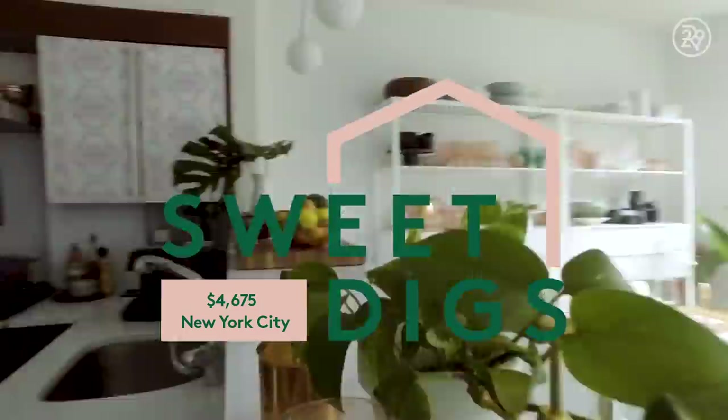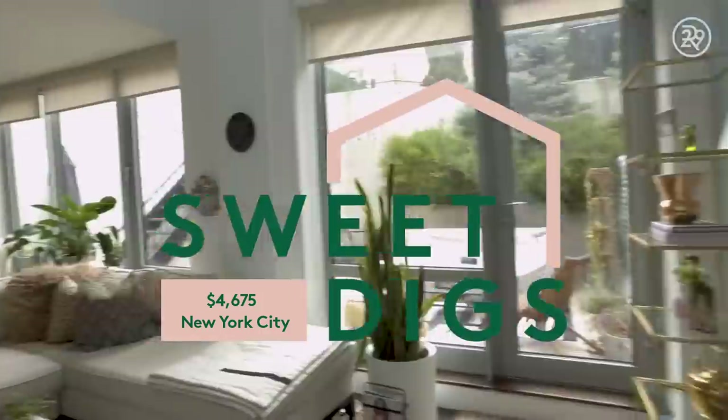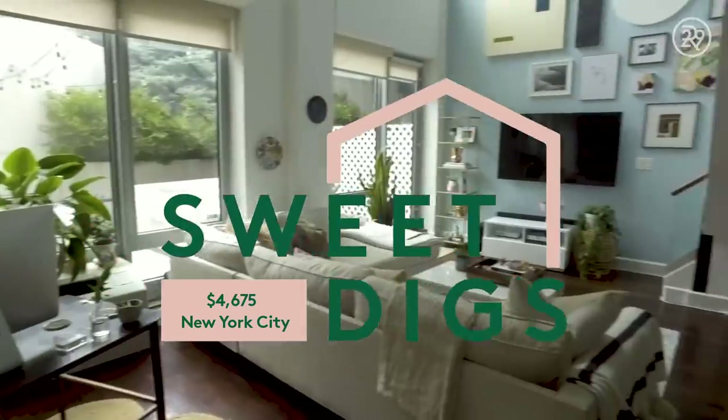We live in a duplex so there are two different levels. There's one bedroom, two and a half bathrooms, and we also have an amazing outdoor space that has two levels as well.